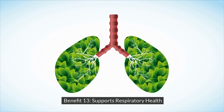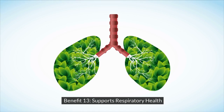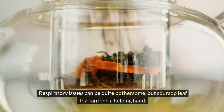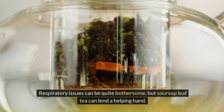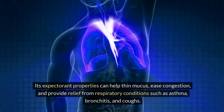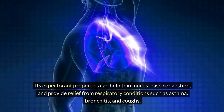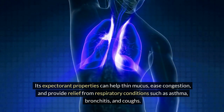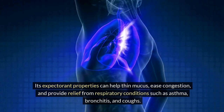Benefit 13: Supports Respiratory Health. Respiratory issues can be quite bothersome, but soursop leaf tea can lend a helping hand. Its expectorant properties can help thin mucus, ease congestion, and provide relief from respiratory conditions such as asthma, bronchitis, and coughs.